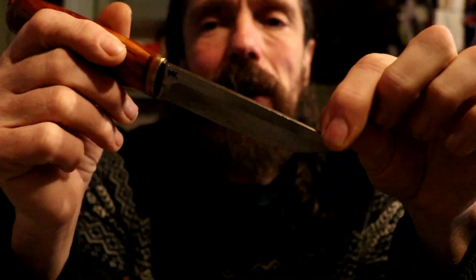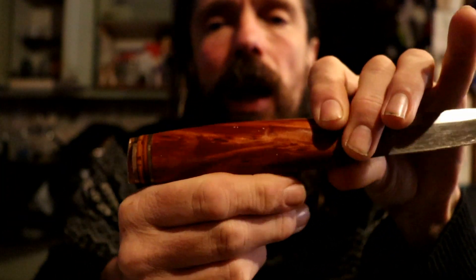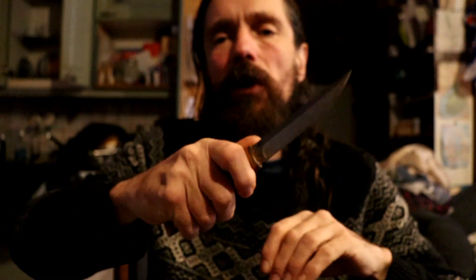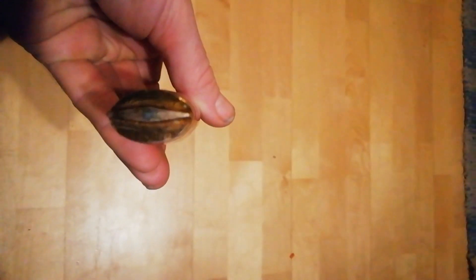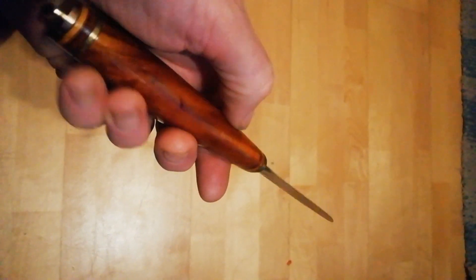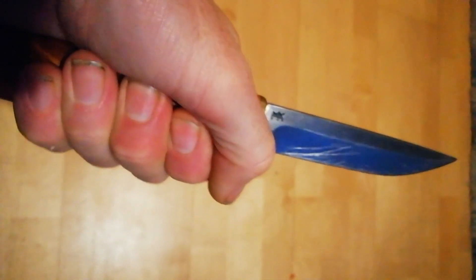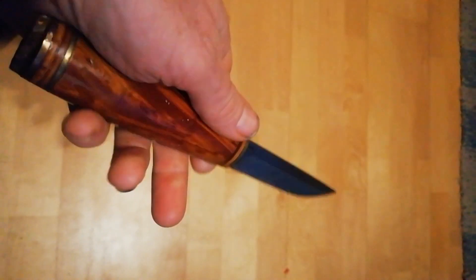These knives typically have a rhombic shape — they taper towards the spine — a high grind, barrel-shaped handles that are quite often asymmetrical, which this one is a little. When I say asymmetrical, I mean from front to back: it has a slight teardrop shape which helps you to feel which side the cutting edge is on. I don't mean that one side is simply thicker than the other, because that would just be silly.